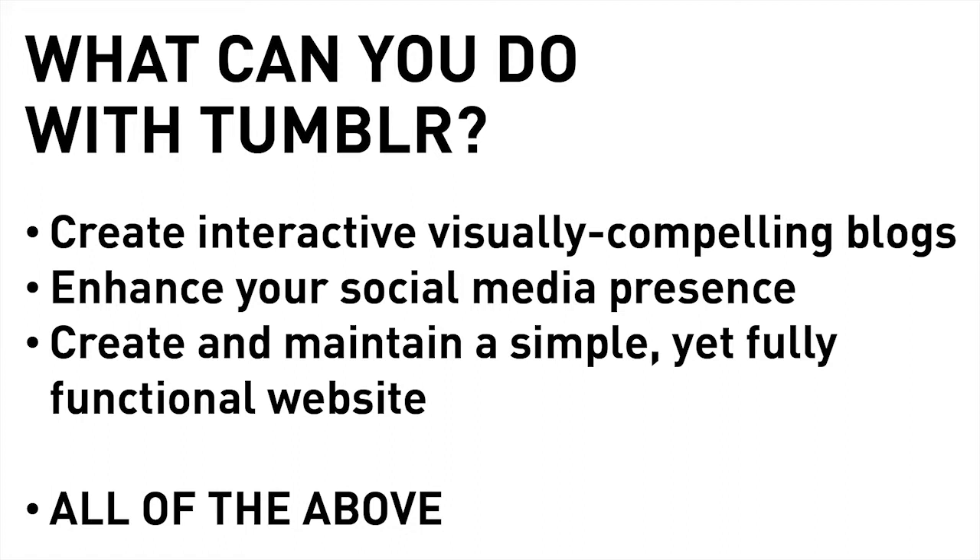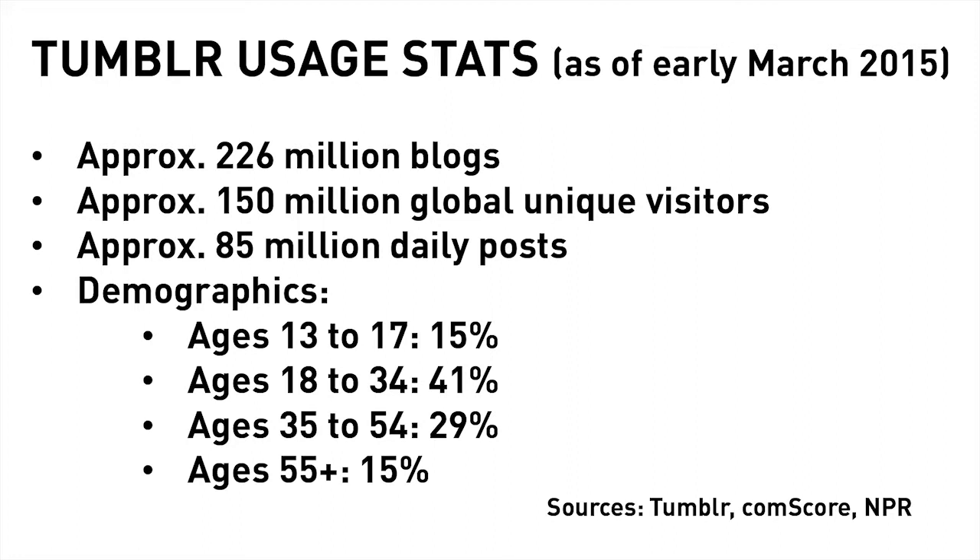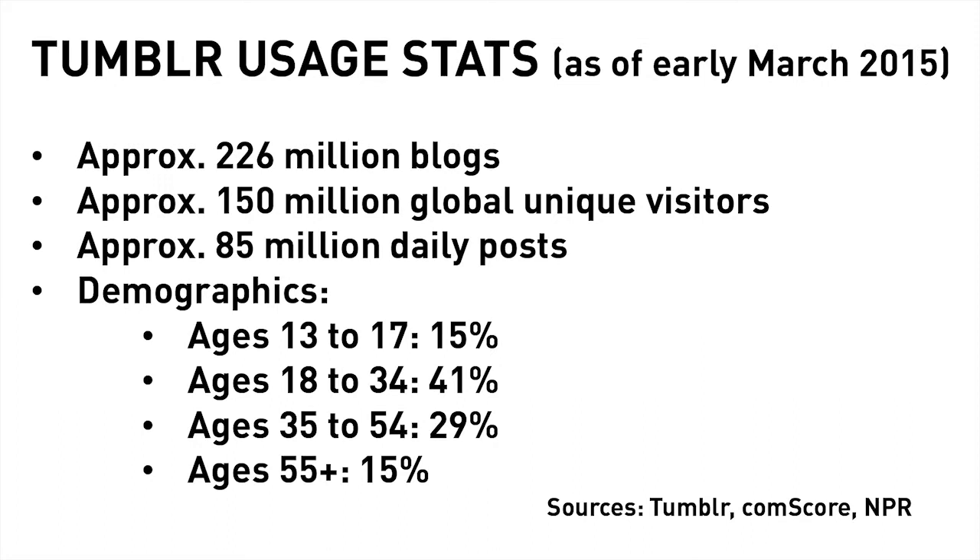So who uses Tumblr? Well, as of early March 2015, quite a few people. There are approximately 226 million blogs hosted on Tumblr, approximately 150 million global unique visitors come to the site every month, and approximately 85 million daily posts go through the site every day. As you can see from these age demographics, it also attracts a broad swath of potential users, including that always important 18-34 cohort. These numbers may seem daunting, but really they just represent the vast reach that Tumblr has and the opportunity that you can plug into this network.